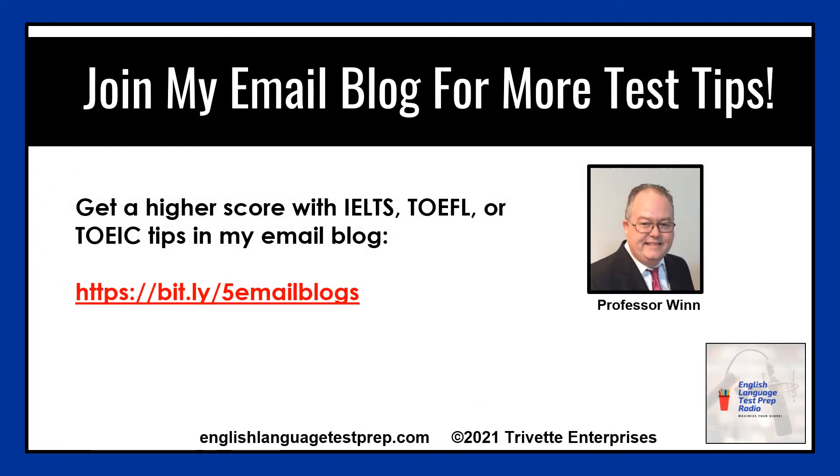Hello, I'm Professor Nguyen, a certified English instructor for more than 12 years. I'm the host of the English Language Test Prep radio blog and author and producer of the EnglishLanguageTestPrep.com blog.